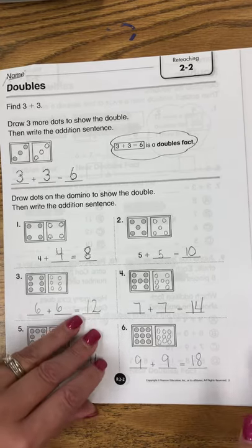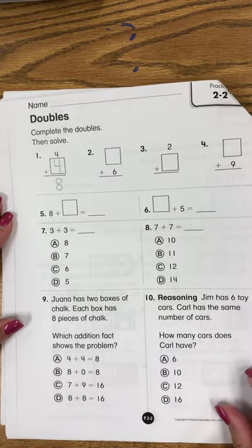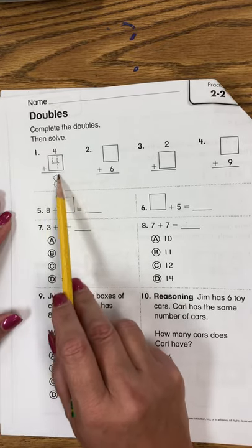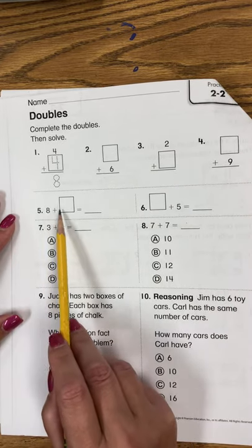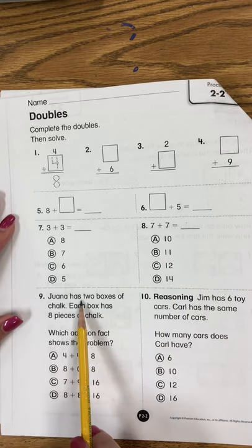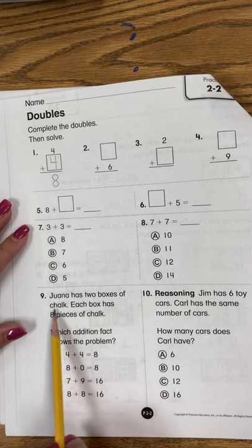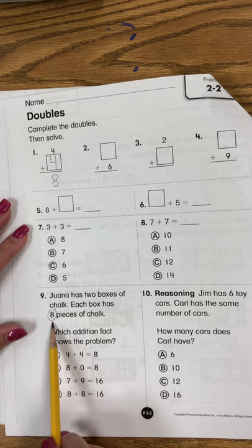Now you can take your time. You're going to look at the second side of practice 2.2 and do this side independently — you're going to find the doubles. 4 plus 4, 6 plus 6, 2 plus 2, 9 plus 9, 8 plus 8, 5 plus 5, 3 plus 3, 7 plus 7. Then come down here and do the same thing. Juana has 2 boxes of chalk. Each box has 8 pieces of chalk, so you're going to look for 8 plus 8.